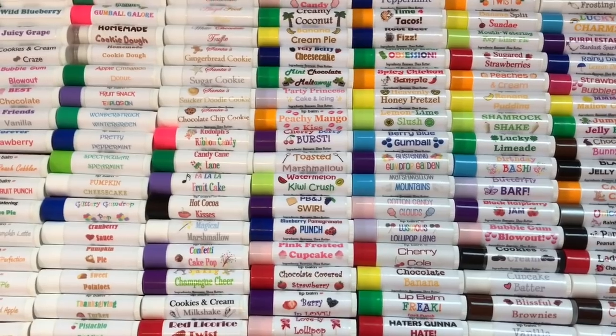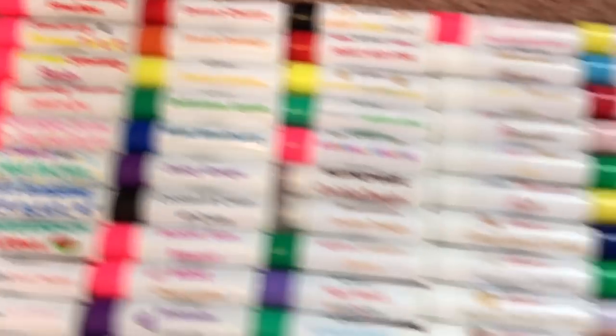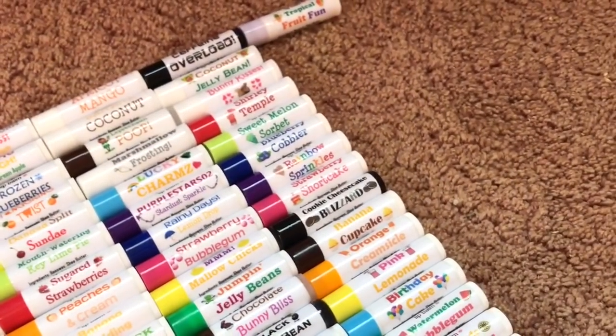I'm sure you guys are excited to see all the different flavors in my collection and how the packaging has changed since I started. I just finished putting these in order from oldest to newest, so I'm going to start off by showing you my oldest flavors and work my way up to my most current ones.